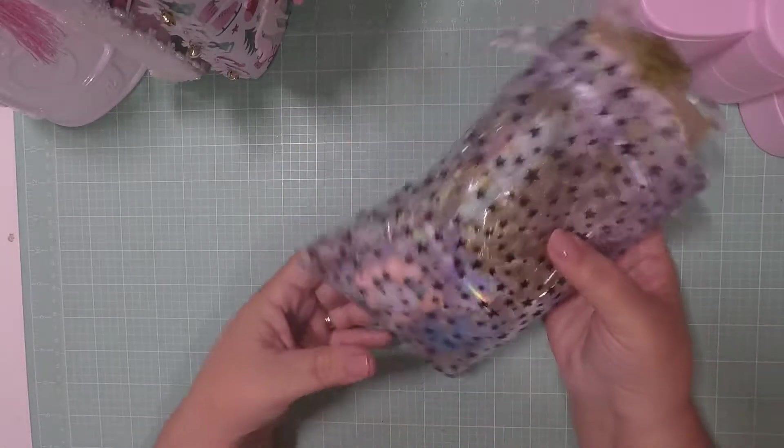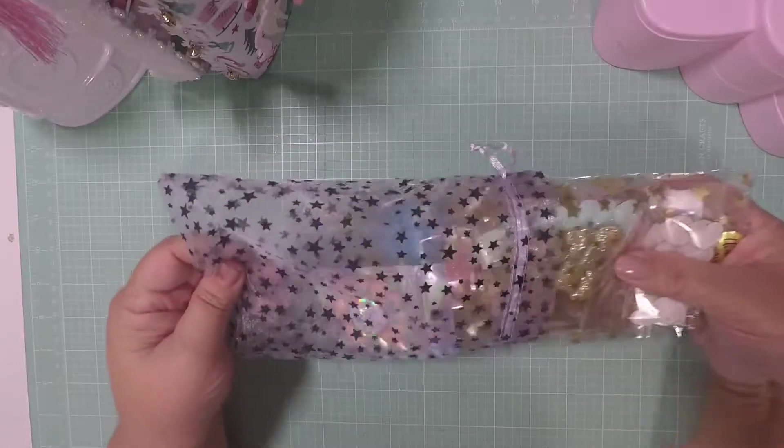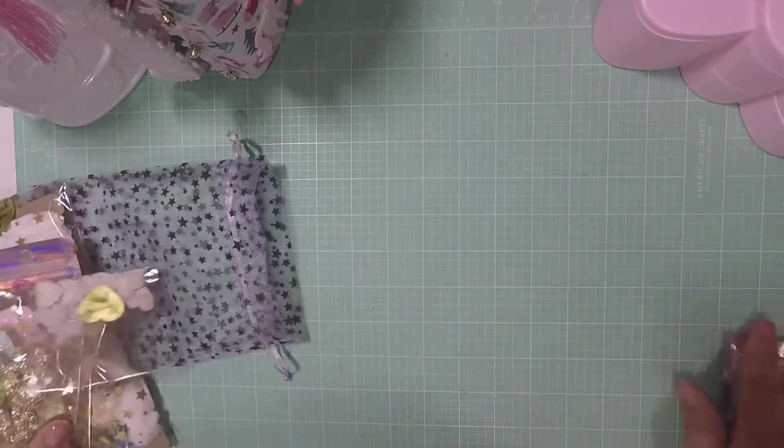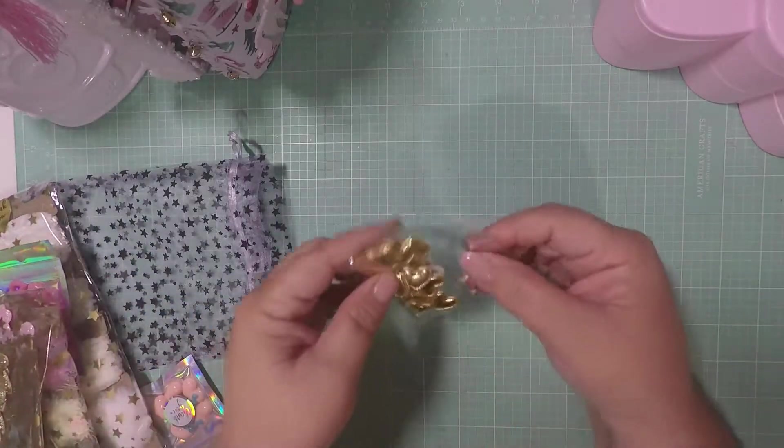Hello crafty friends, Scrapping Craft Queen here. I have a haul that I wanted to share from Magical Mystery Store on Etsy, so let's get started.